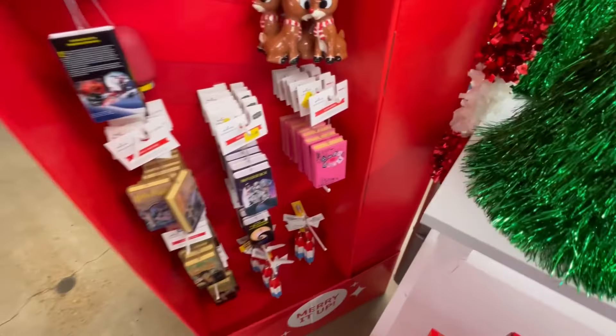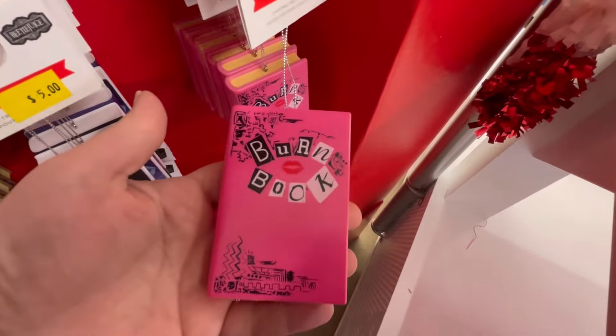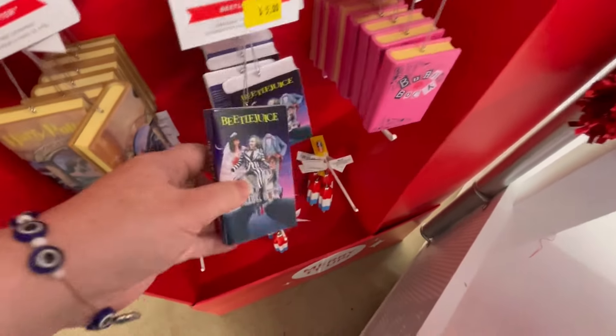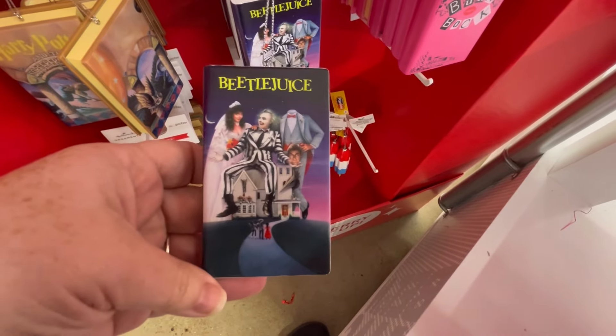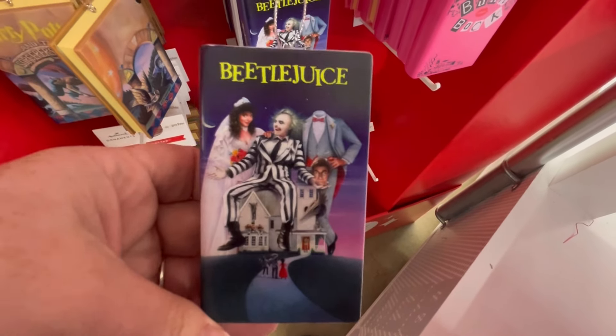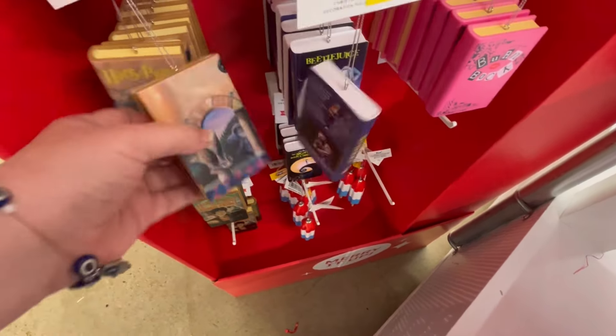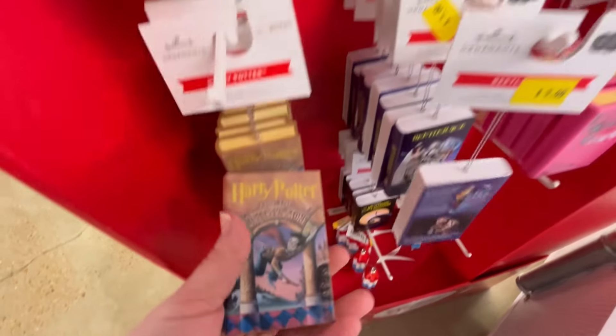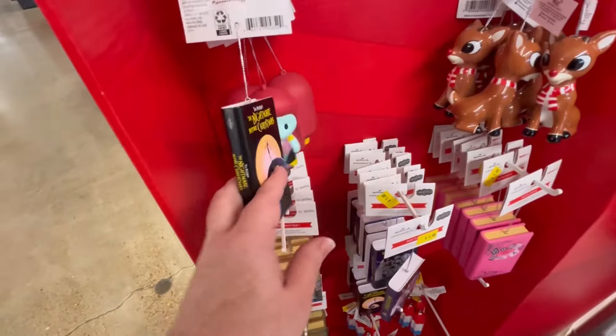Fill me in and let me know what you've been up to — how are things going? Have you started your Christmas shopping? What are some things you're looking for so when I'm out and about I can check on that? They had some really cute ornaments.